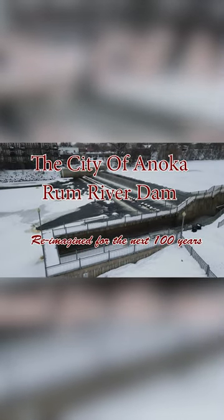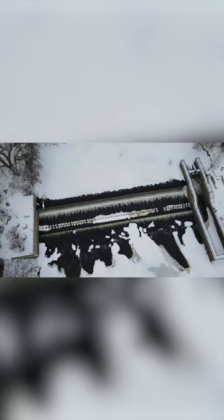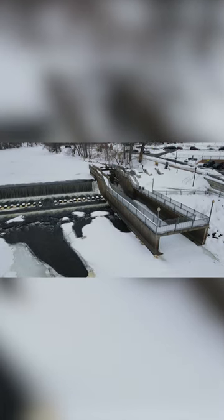Today's current dam was constructed in 1969 and is 236 feet across. The dam is described as a buttress-type structure and is also referred to as a low-head dam. Water level control is provided by a 20-foot wide tainter gate, spillway, and flashboard system.